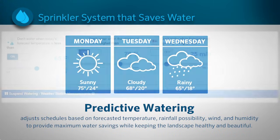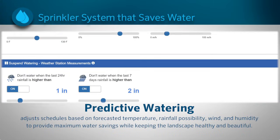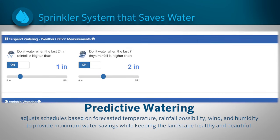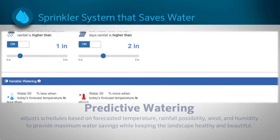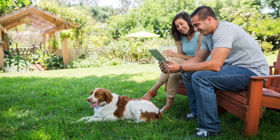Among the Pro-HC's many attractive features is HydraWise predictive watering, which adjusts watering based on forecast temperature, rainfall probability, wind, and humidity. Predictive watering provides maximum water savings while keeping your client's landscape healthy and beautiful.